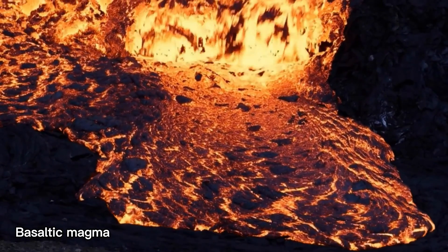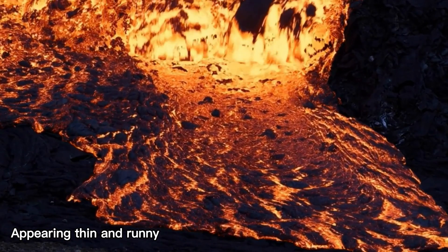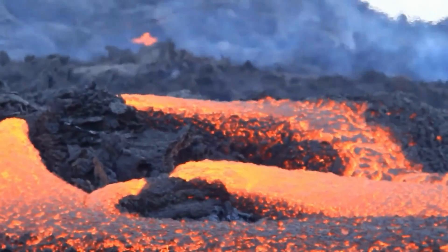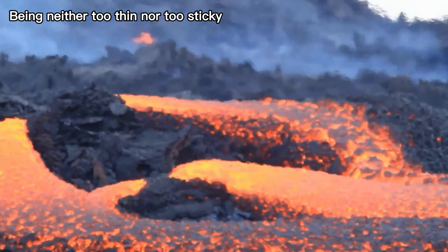Basaltic magma flows on the Earth's surface as lava, appearing thin and runny. Andesitic magma, on the other hand, exhibits an intermediate nature between basaltic and rhyolitic magmas, being neither too thin nor too sticky.